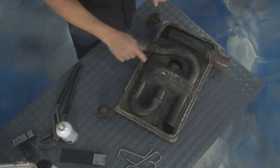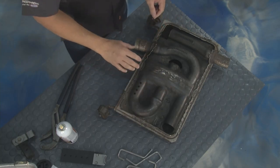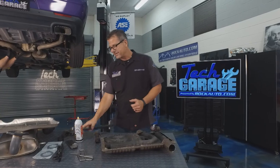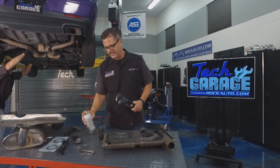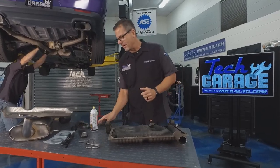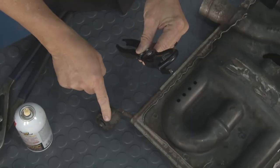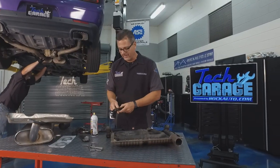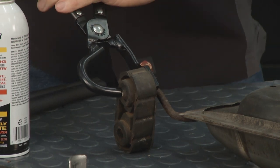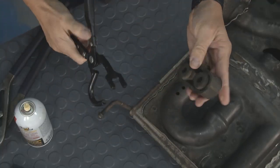There are different welds and channels in here — any one of these can come loose. You can do a hammer test or tap it and hear it rattling. At Tech Garage we used to preach big old pliers and some oil to take these hangers off. But rockauto.com hooked us up with the tool of the century. This thing pulls these hangers off and pops the hanger off easily with no problem whatsoever.